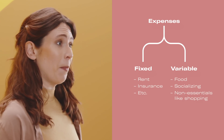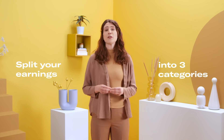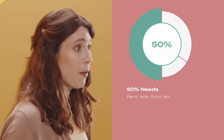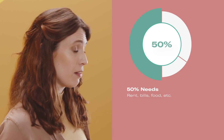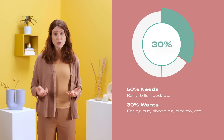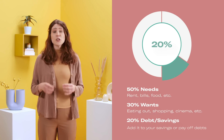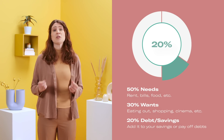No one told me that going out on payday for dinner wasn't an essential! The next saving tip is called the 50-30-20 rule, which means your earnings are split into three different categories. 50% goes into needs — money you have to spend on rent or bills. 30% goes on wants — money you can spend on socialising or going to the cinema. And 20% goes to your savings, so you can pay off any debts and look towards a bright future.